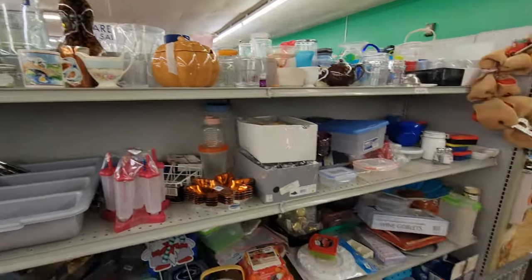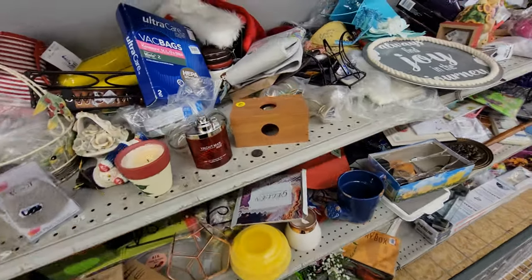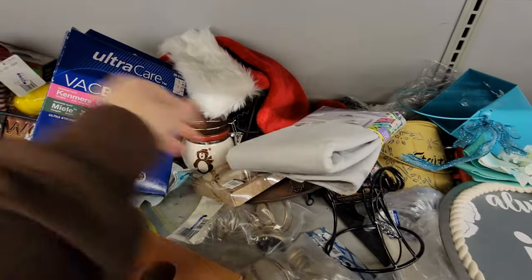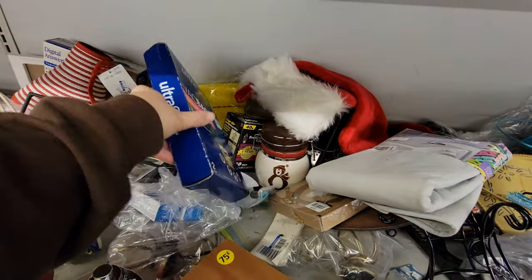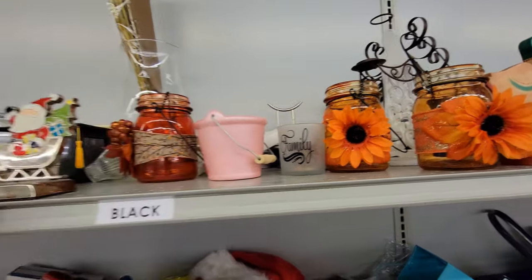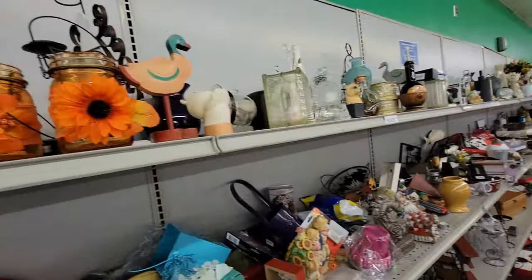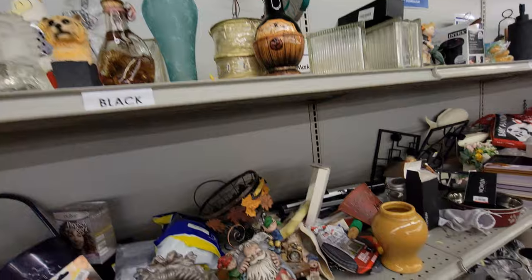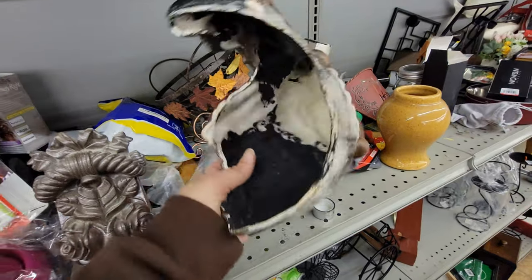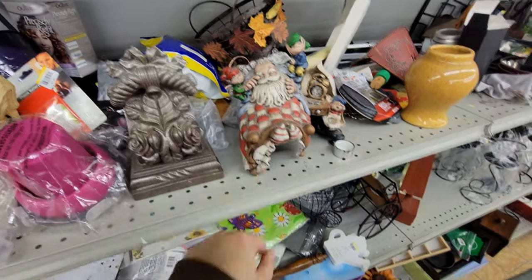A little plastic section here. Back on the wall aisle again, there's just some more odds-and-ends bags. This is a nice little Santa Claus stocking holder — five dollars. It was hand painted. It needs a good cleaning, but it's still really nice.